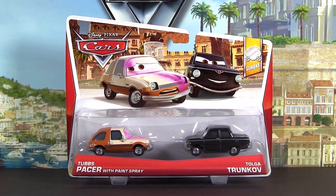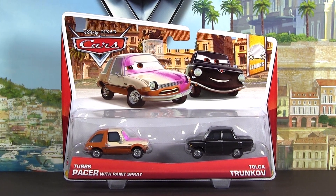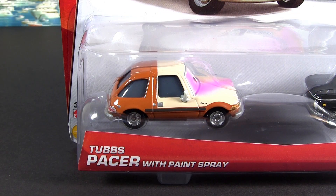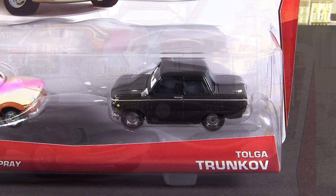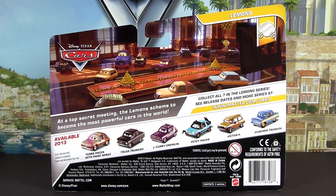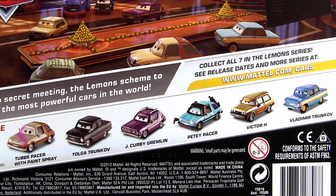Hi Cars fans! In this video I will show you this new 2013 Movie Moments 2-pack featuring Tufts Pacer with paint spray and Toga Trunkoff. This release is number 6 and 7 from the Lemon series. Check out the back for more already released Lemon diecasts.